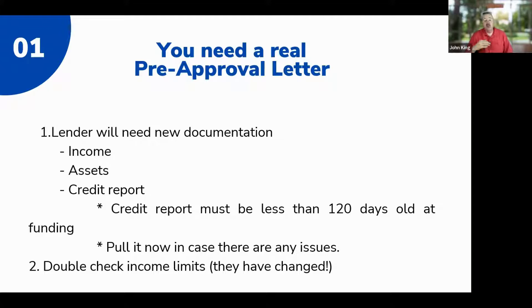We want to pull credit now instead of waiting until you're in escrow — what if something changed, like a new collection that popped up that you didn't know about? You need time to fix it. We'll also need to update your income: paycheck stubs, bank statements, tax returns, and if employment has changed since you filed. We also have to revalidate that you meet the income limits for the county you are trying to buy in.